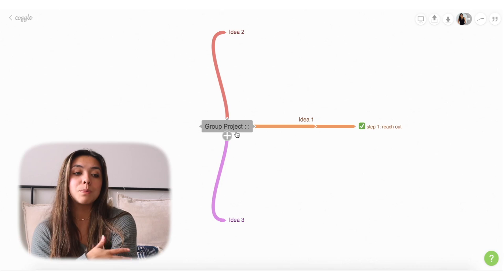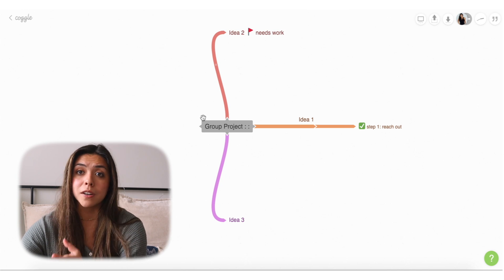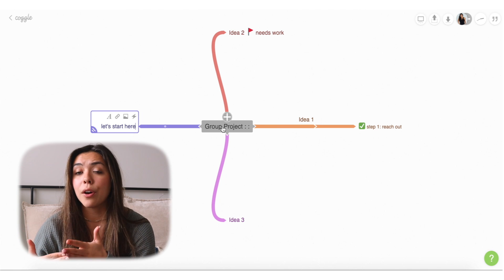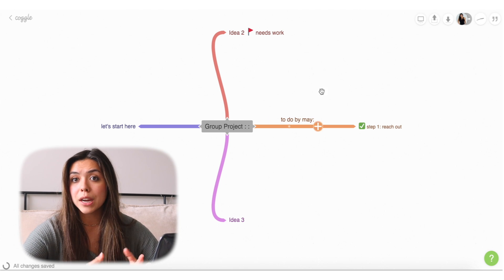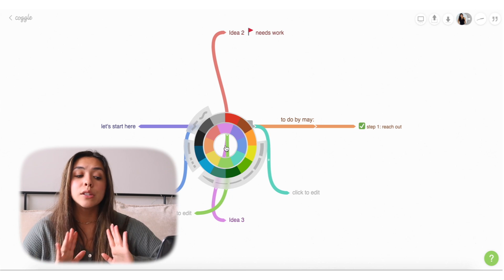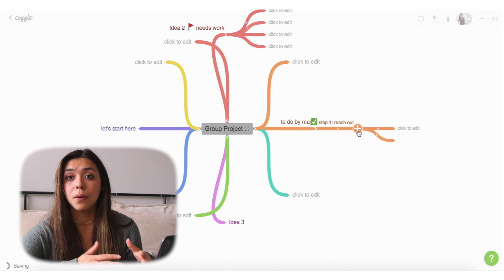The last app is called Coggle — I know, Toggl and Coggle. It's a great website for mind mapping, where you or your team put all your ideas down in one place. This is perfect because normally you'd meet with your group in person and use a whiteboard, but since we're on Zoom it's a lot harder to get everyone's ideas together. With Coggle, you can start a mind map, share your screen on Zoom or whatever meeting platform, and everyone can talk through it and see it visually while being virtual. It's a great way to make sure everyone in your group is on the same page — it's a digital mind board.